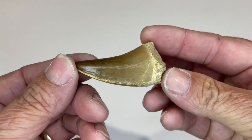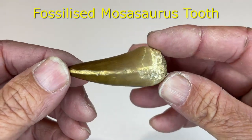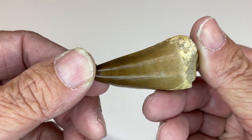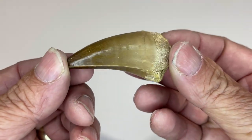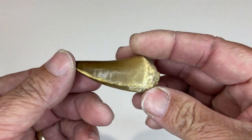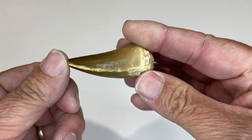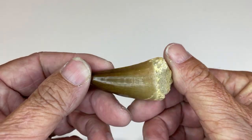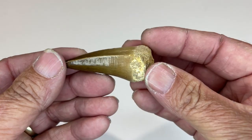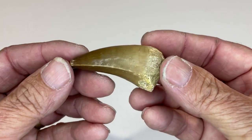This is a fossilized dinosaur tooth. I tried to find out what sort of dinosaur it was from, and the nearest I could find on the internet was something called a mosasaurus. That's what I'm going with — if anyone knows differently, please let me know. Amazing — millions and millions of years old. This is what fascinates me with rocks and fossils: a lot of them have a real story to tell. They would have been chomping down on something a hundred odd million years ago.